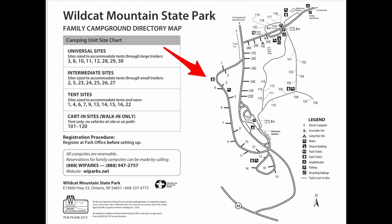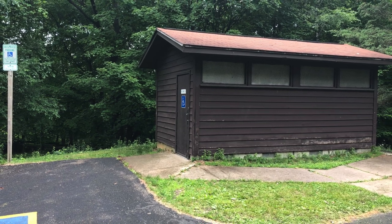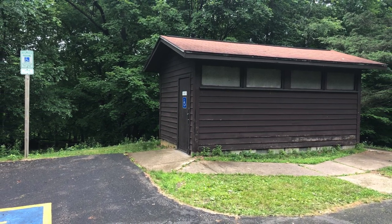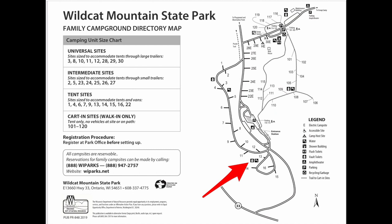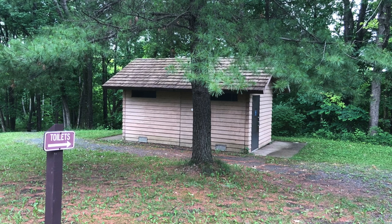The second restroom is a vault toilet between campsites one and four. It has a handicapped parking spot right next to it and is handicapped accessible. The second vault toilet is down between sites 13 and 14, also next to site 11 — a standard vault toilet with a fresh water supply near the facility.